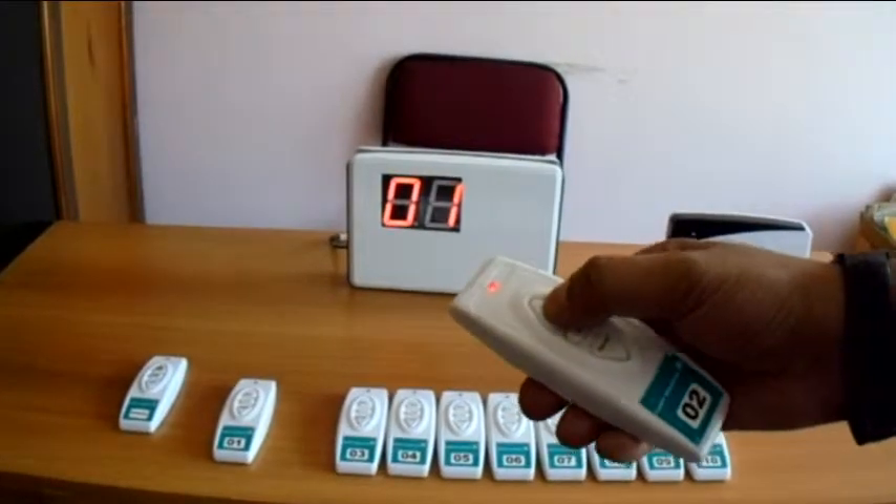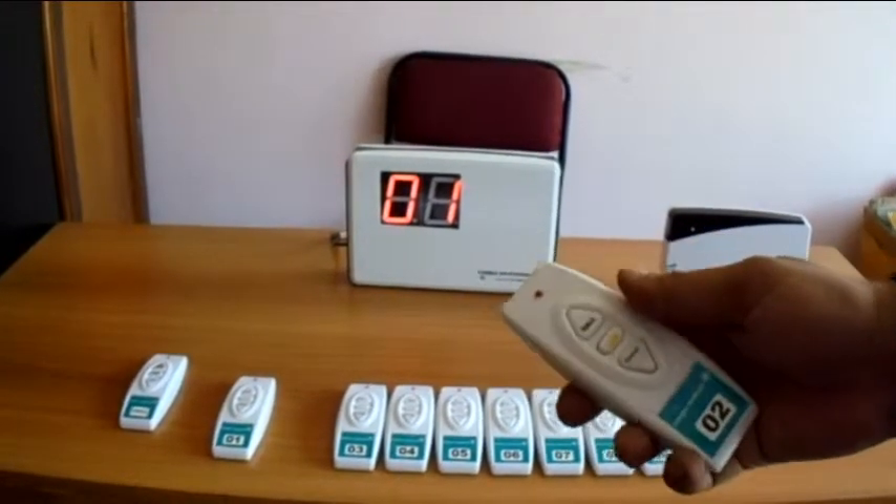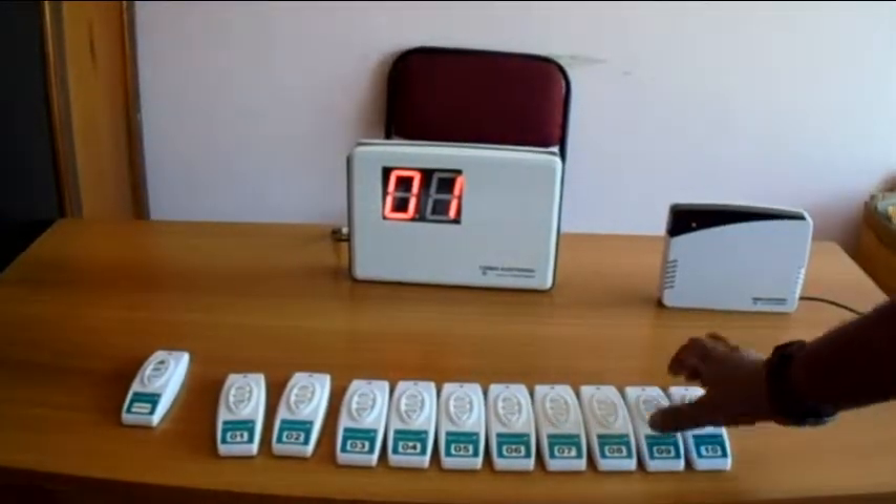For situations where multiple remote controllers are pressed, the receiver console displays all the called numbers in a round-robin fashion.